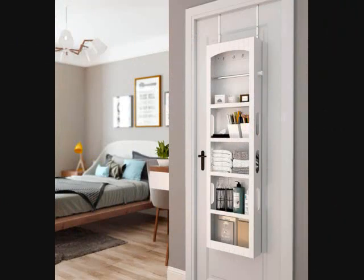Bathroom Wall Mounted Cabinet Organizer. Enhance the storage in your bathroom, utility room, or bedroom with this multi-tiered cabinet organizer. It can be mounted on a wall or a door, and there are 5 total compartments to stash a variety of items. Thanks to the openness of the cabinet, you can find and reach what you're looking for fast.